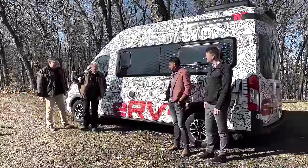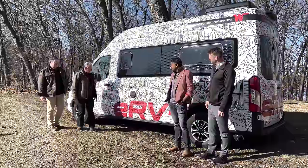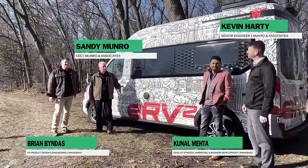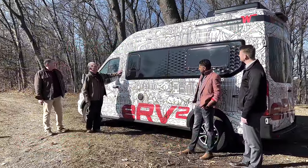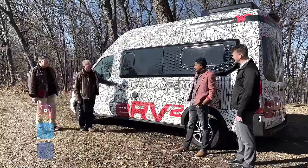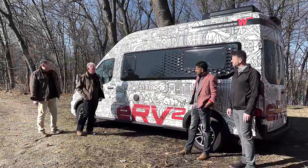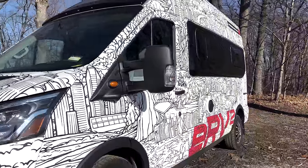Welcome again to Monroe Live. Today we're going to be looking at a Winnebago — not a Tesla, but we've got to share it around. This is the new ERV2. With us today we've got Kevin, Kronol, and Brian, and the four of us are going to have a look at this vehicle that they brought in all the way from Minnesota.